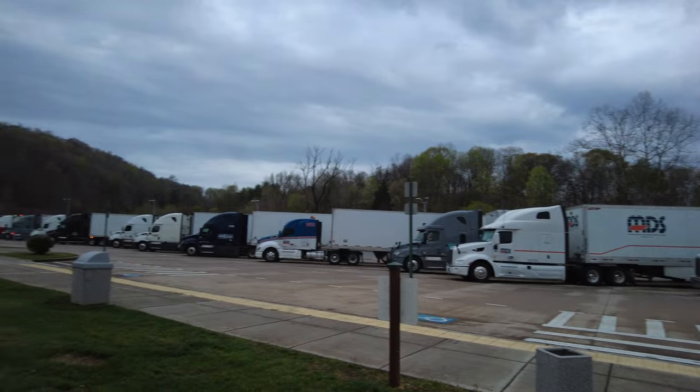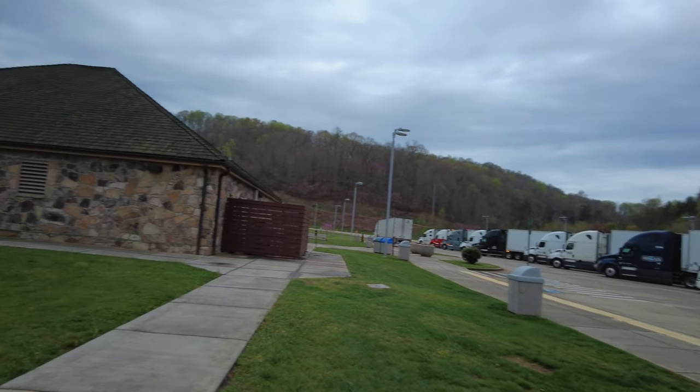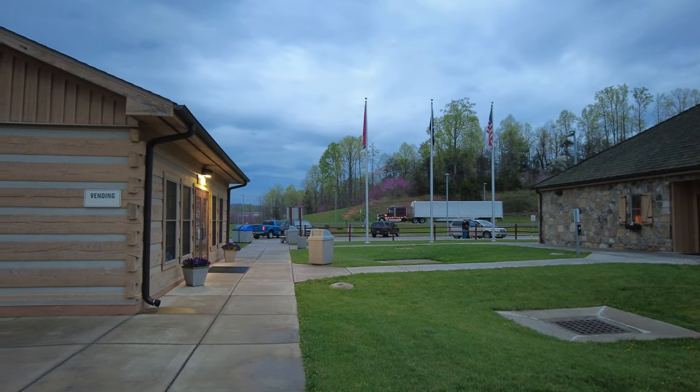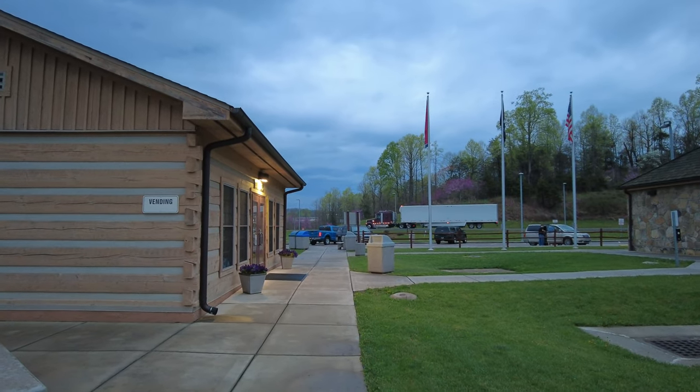So he could have parked on the back side back there somewhere. Instead, he's going back, hitting the road. He'll probably park out on the exit — Exit 5 right here on Interstate 26.